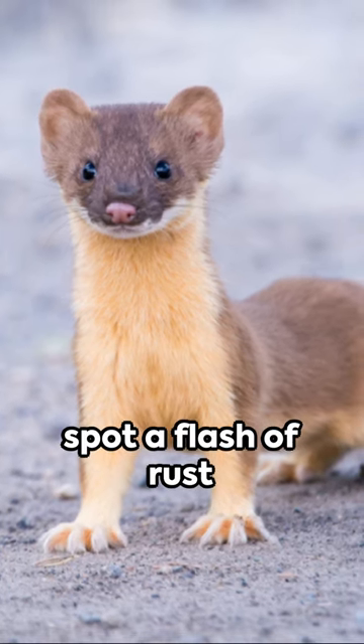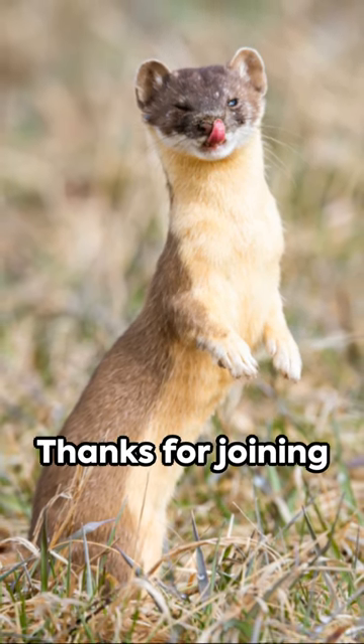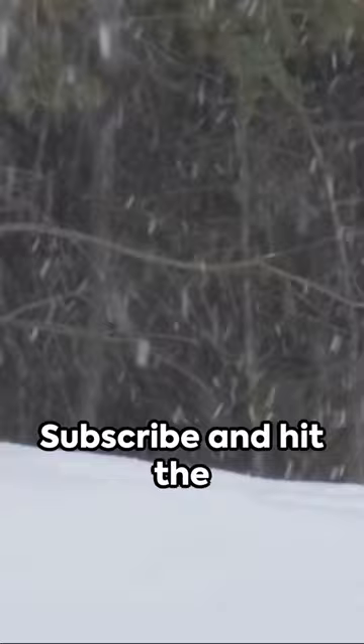So next time you spot a flash of rust and white, remember you're in the presence of a tiny titan — the long-tailed weasel. Thanks for joining our adventure. Subscribe and hit the bell for more wildlife. Stay curious. Keep exploring.